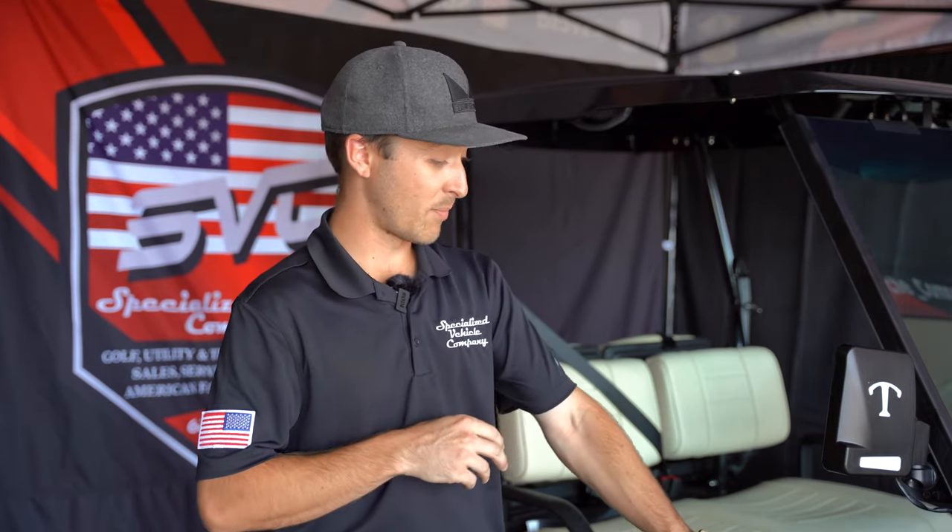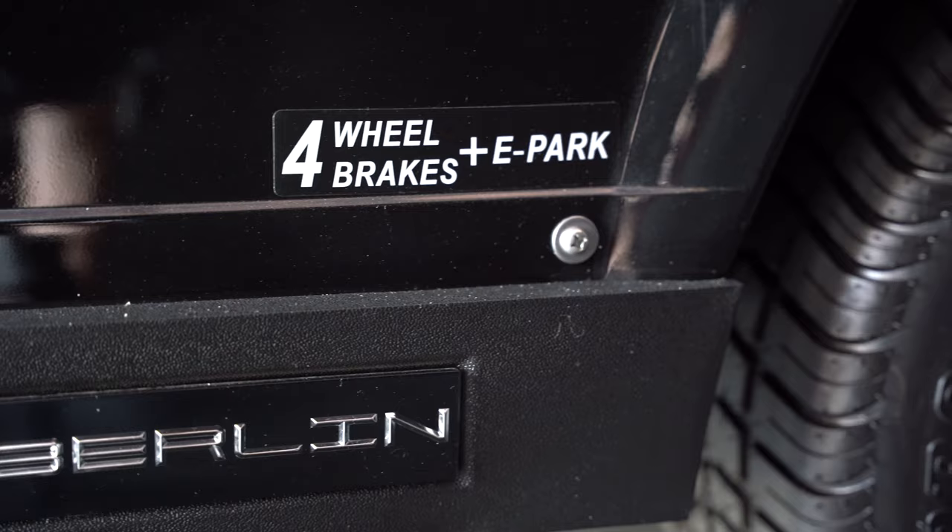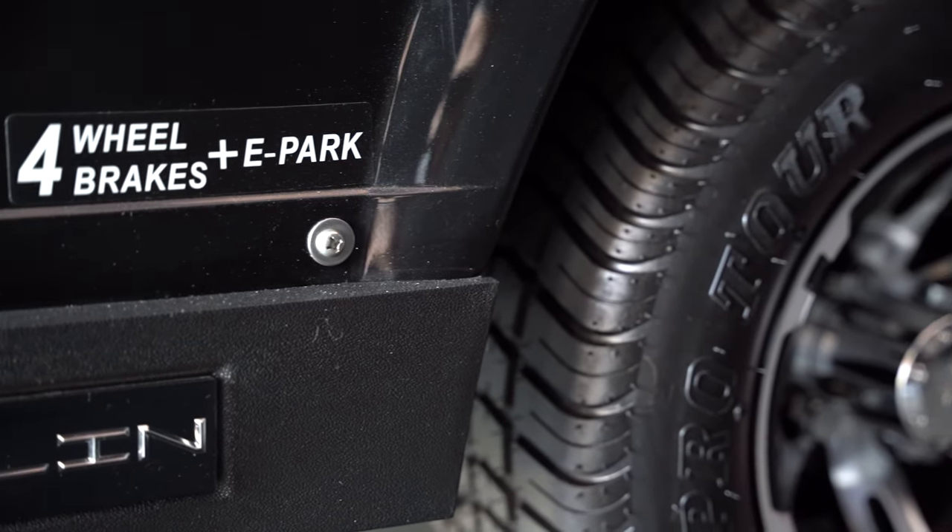Today we're going to start with — right off the bat — this car has front brakes, not just rear brakes. Front brakes, hydraulic front disc brakes, and hydraulic drum brakes in the rear.